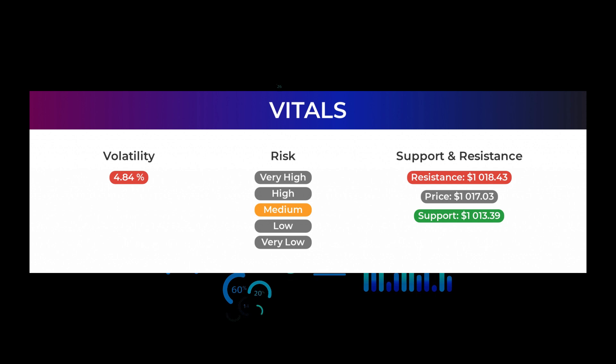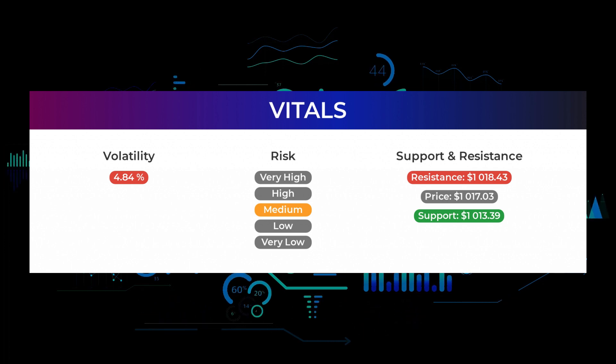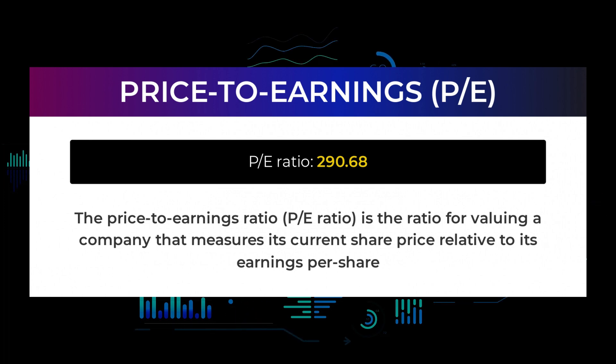The stock has a beta of 1.78, which tells us that Tesla is 0.78 times more volatile than the market. The price-to-earnings ratio, or P/E ratio, is the ratio for valuing a company that measures its current share price relative to its per-share earnings. Tesla currently has a price-to-earnings ratio of 290.68. This is an extremely high price-to-earnings ratio and could mean that the company's stock is overvalued. These kinds of price-to-earnings ratios are typical for tech companies or companies that have extreme market potential.